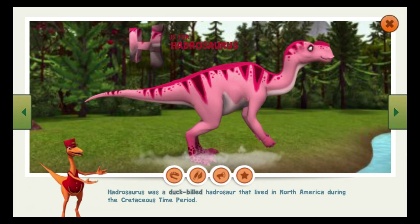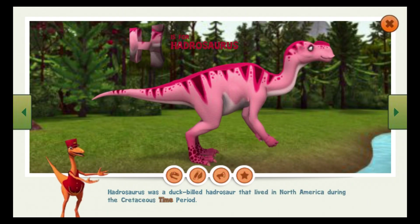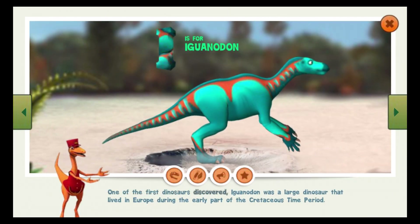Hadrosaurus was a duck-billed hadrosaur that lived in North America during the Cretaceous time period. One of the first dinosaurs discovered, Iguanodon was a large dinosaur that lived in Europe during the early part of the Cretaceous time period.